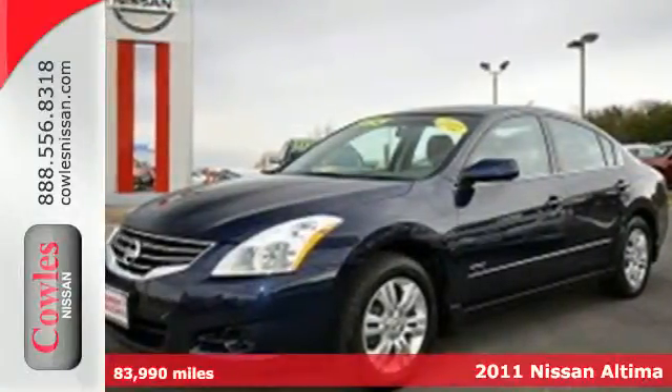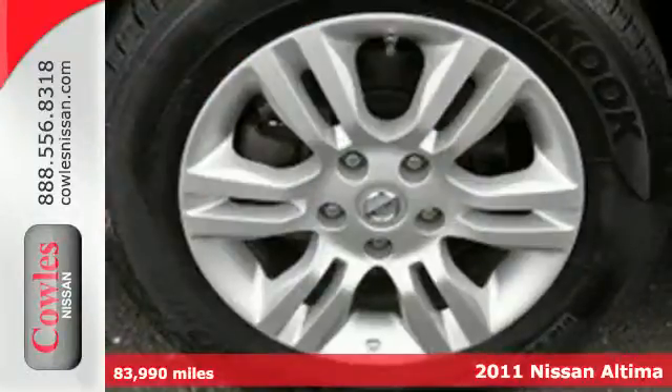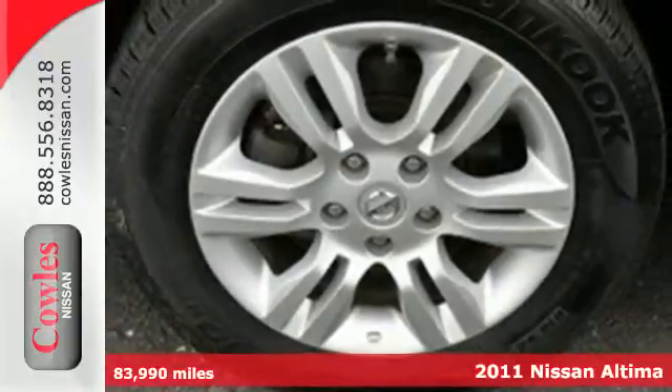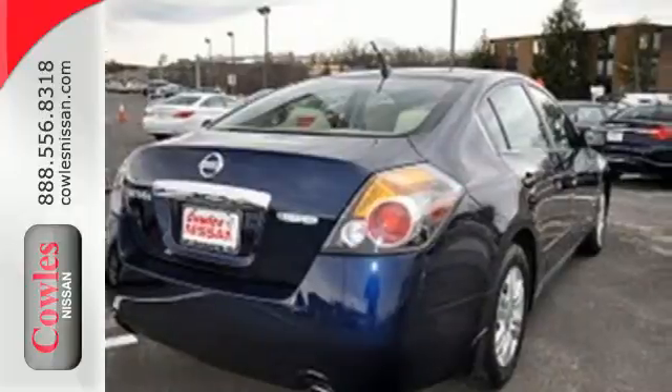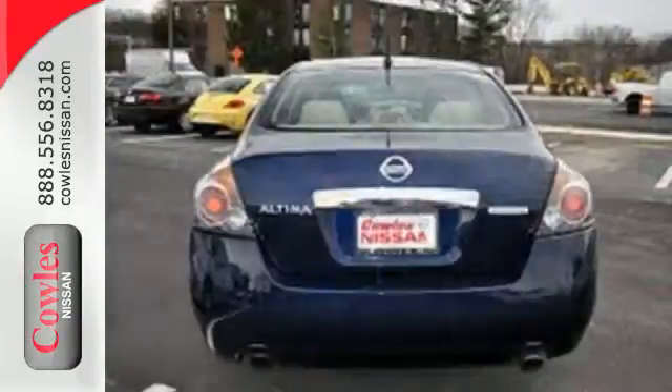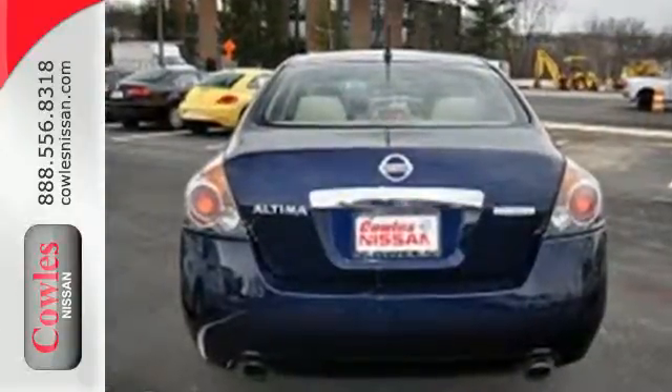It's a 2011 Nissan Altima Hybrid. Dare to compare this hybrid to any competitor with its amazing array of standard features, including alloy wheels, steering wheel cruise controls, a tire pressure monitor, tilt and telescopic steering wheel, and emergency brake assist.